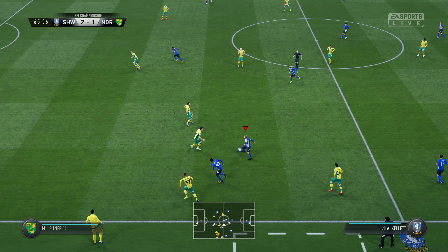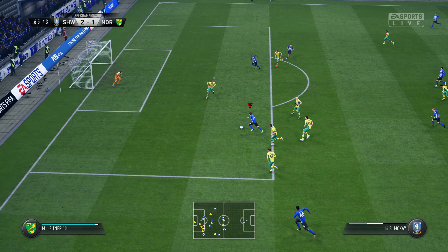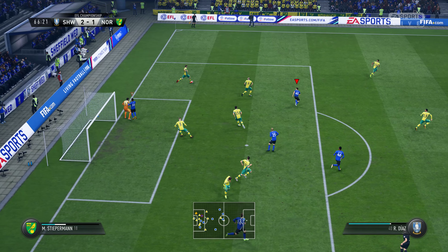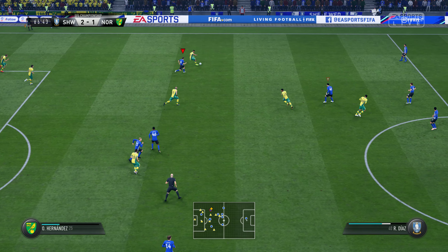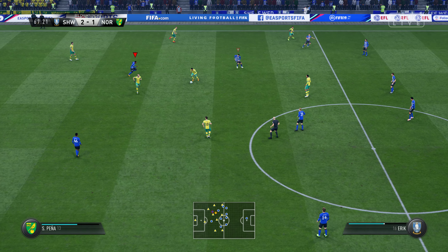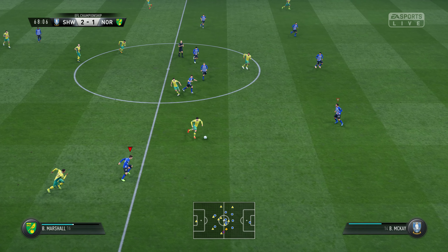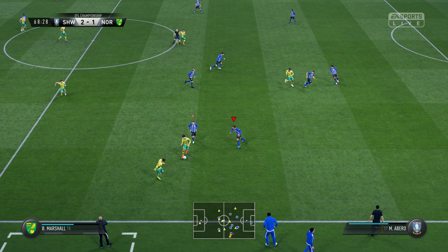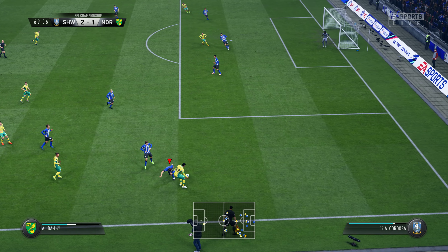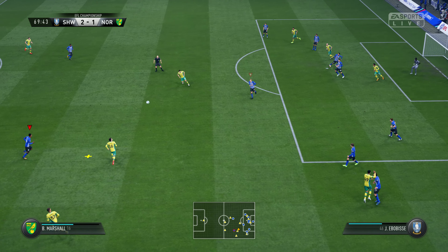Played down the wing, keeping the wide attack going. Short passes but they're keeping the ball — place to try and hit it now. Here's a chance, the goalkeeper exposed. Manager thinking for the away side — time for a change, Ben Marshall. That's an excellent cross — head away, well away from goal.